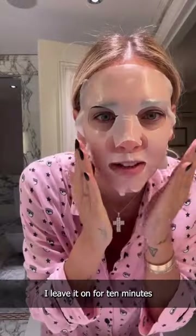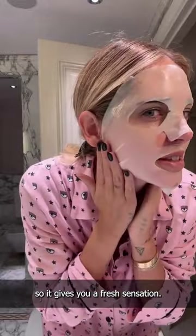I'm going to start with the Lancôme Génifique sheet mask. I leave it on for like 10 minutes, so it gives you that fresh sensation.